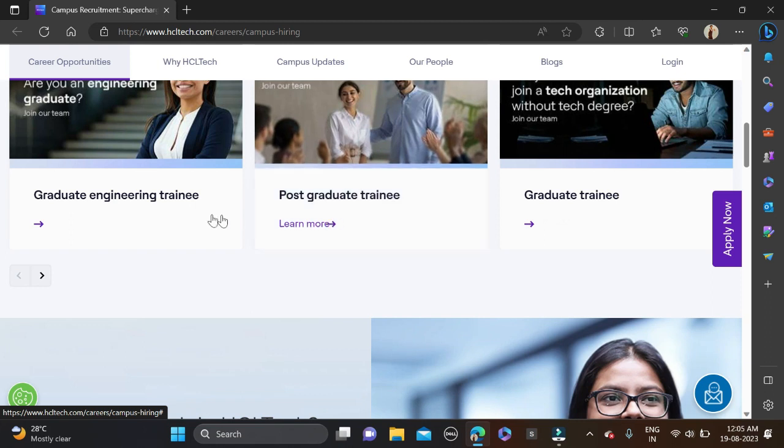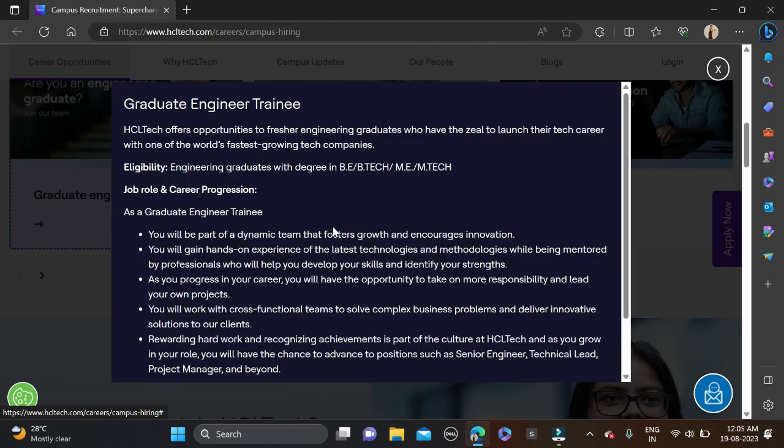Let's start with Graduate Engineer Trainee. The required qualification is B.Tech or M.Tech, and all branches can apply — no issue. Even if you have less than 60 percent, you can still try for this opportunity. Batches from 2019, 2021, 2022, and up to 2023 can apply.